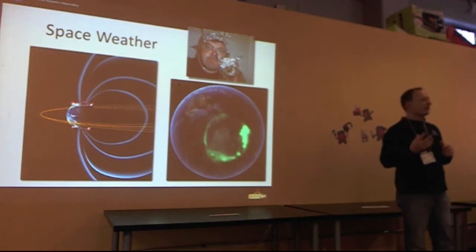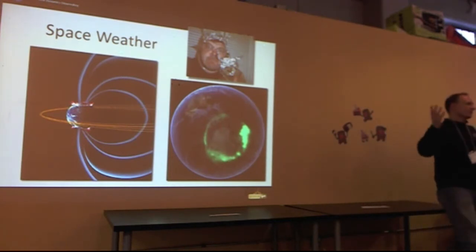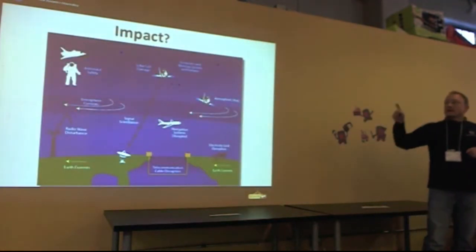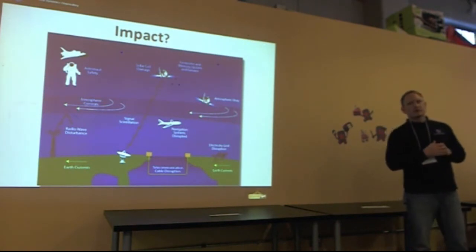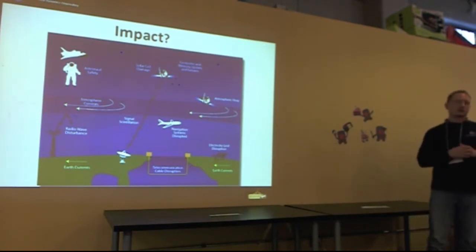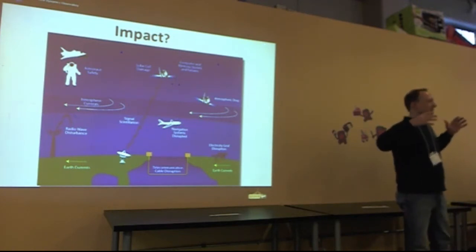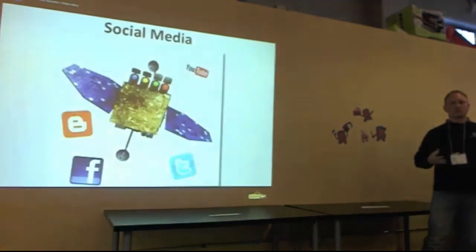Auroras are the beautiful things about space weather. But it really impacts our technology — not only is it harmful for our astronauts in space and can damage our spacecraft, but it can actually take out entire power grids here on Earth, and that impacts you and me and everyone.